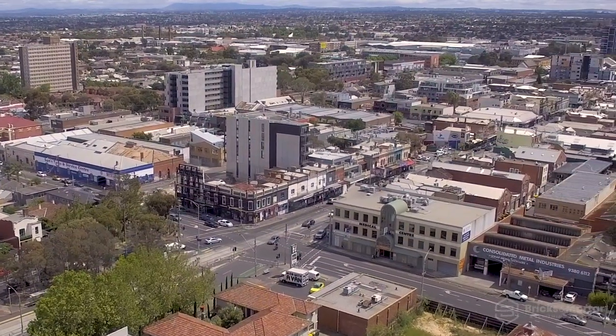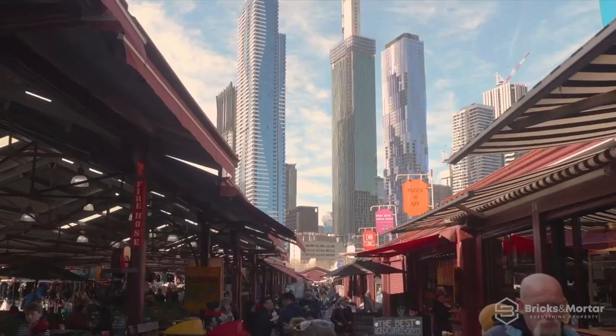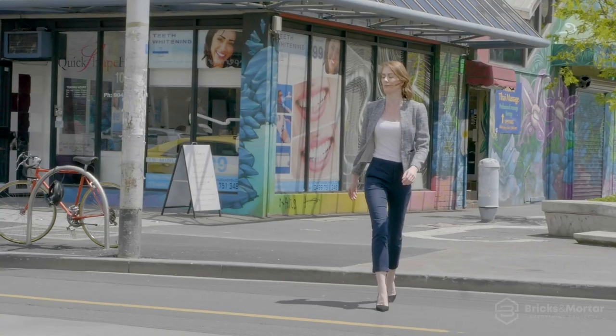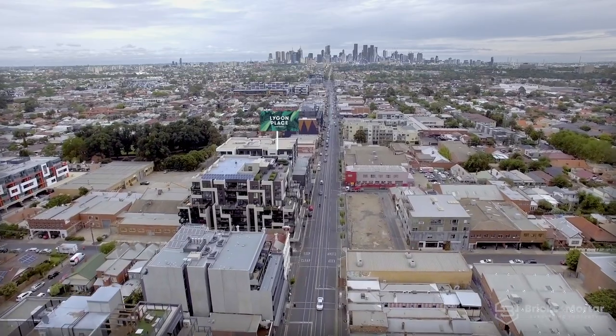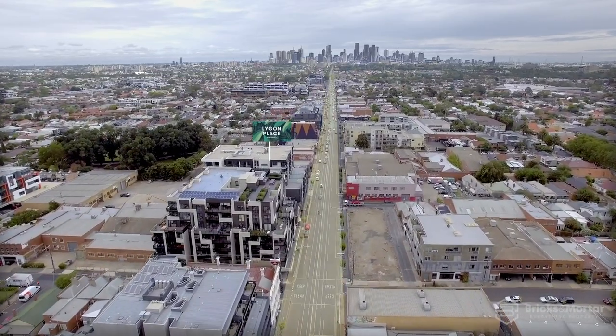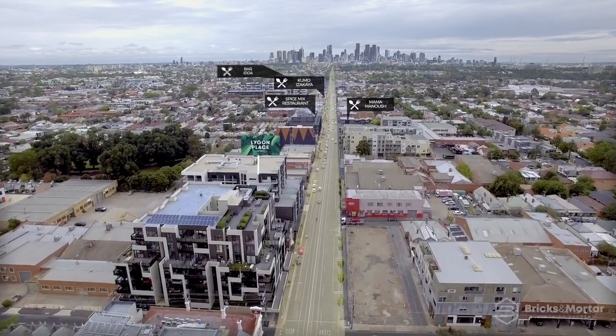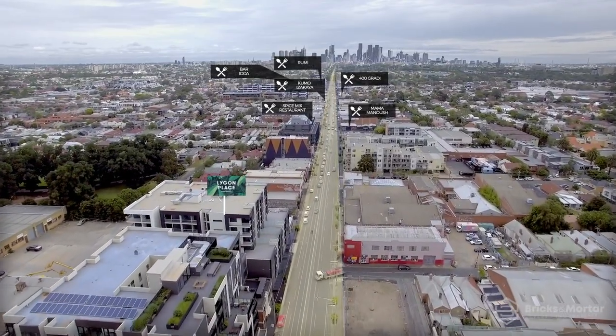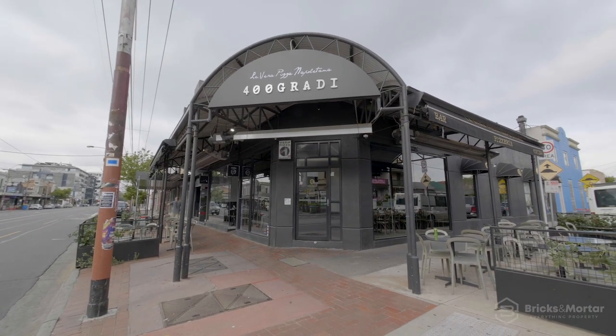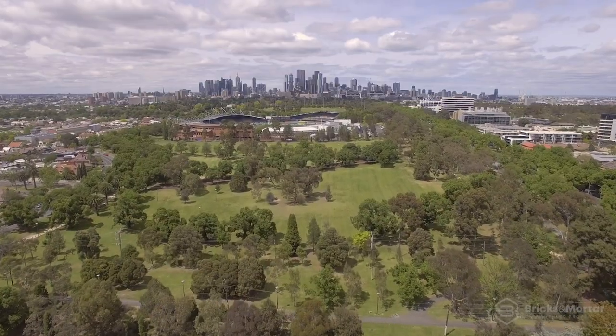The lifestyle choices are endless, surrounded by Melbourne's most iconic landmarks and moments from Sydney Road and Ligon Street shopping. Ligon Place is an amenity-rich location. A quick tram ride and you'll find yourself in the middle of Carlton's renowned Ligon Street restaurants, some of Melbourne's most popular dining choices for you to indulge. The best of Melbourne living — you'll go everywhere from here.